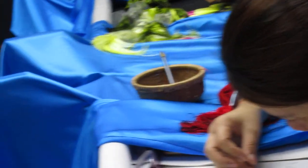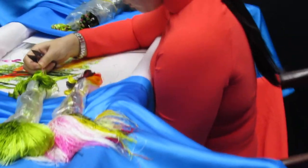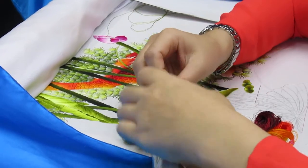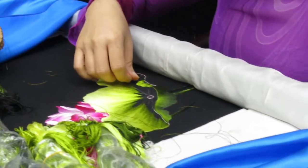I think it's great that they get to select their own colors, so they get to show their creativity. Wow — here's more fish, beautiful, and more lotus flower over there.